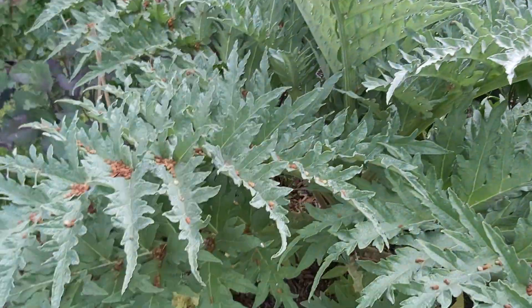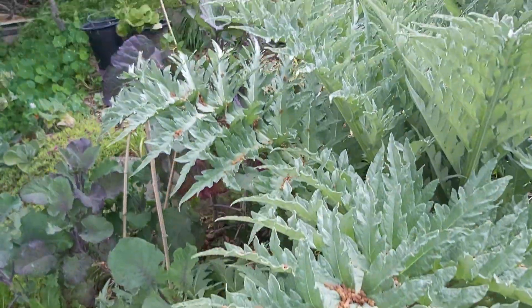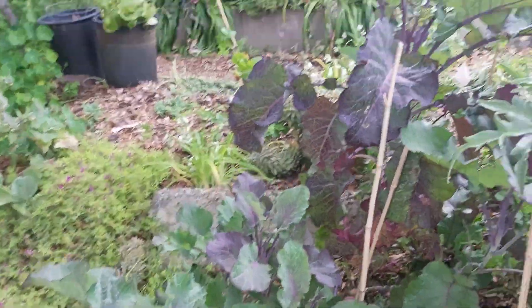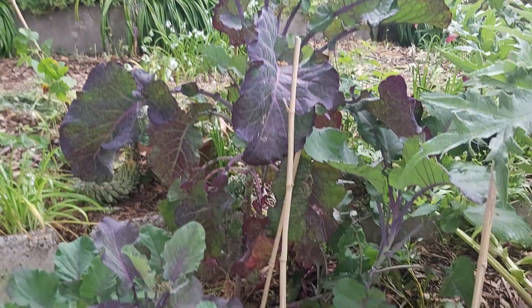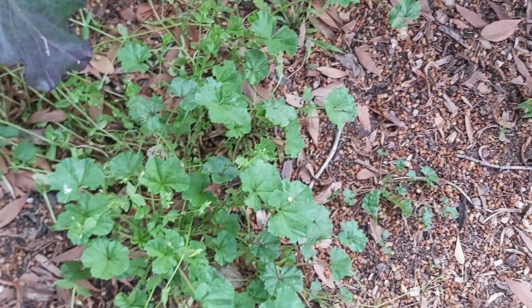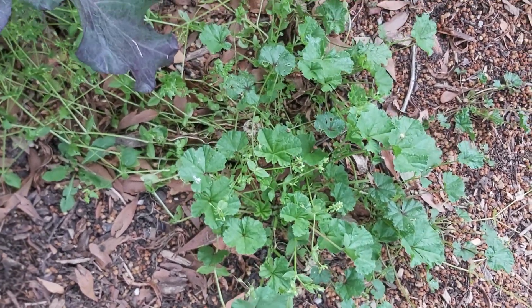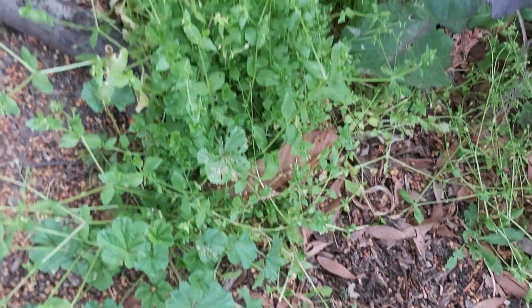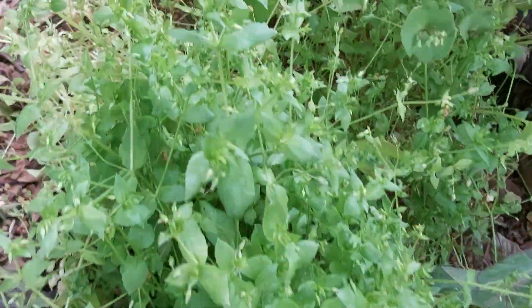Big old artichoke. More tree collards — critical food source for us. Lots of other edible greens — sorry — there's mallow, lots of mallow, lots of chickweed.